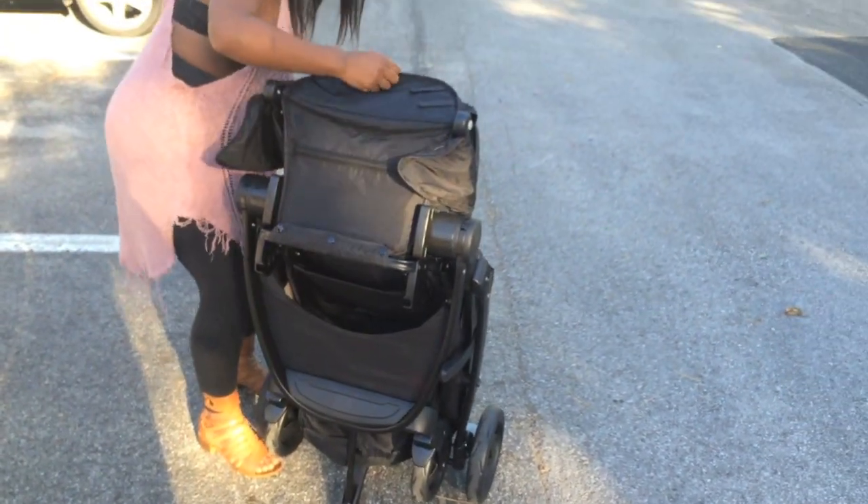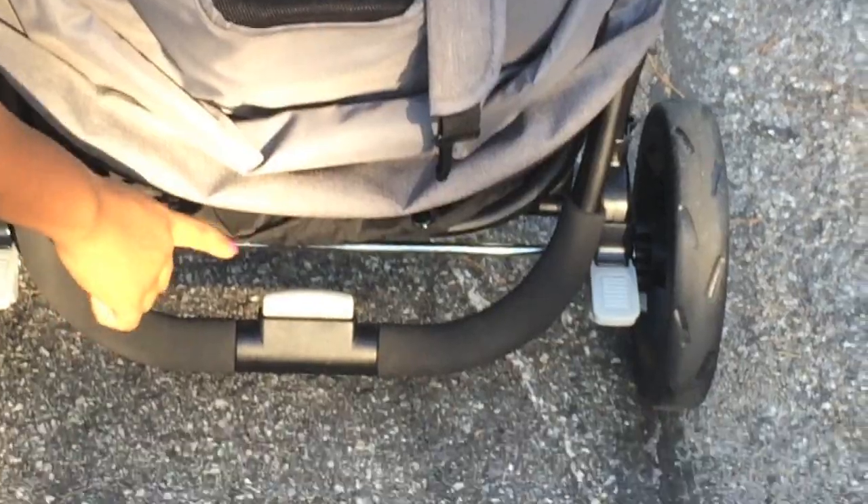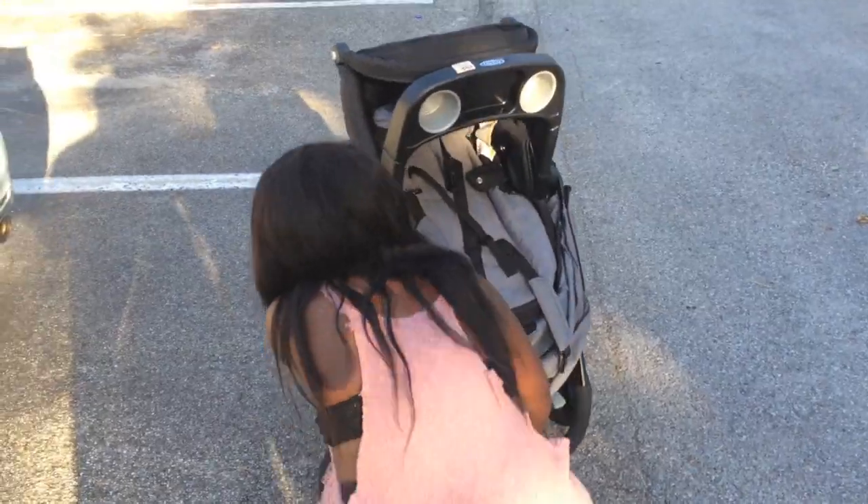It's very lightweight and easy to pull out of the trunk. At the bottom it has a button to push in as well as one to slide over, and it easily pops open like so.